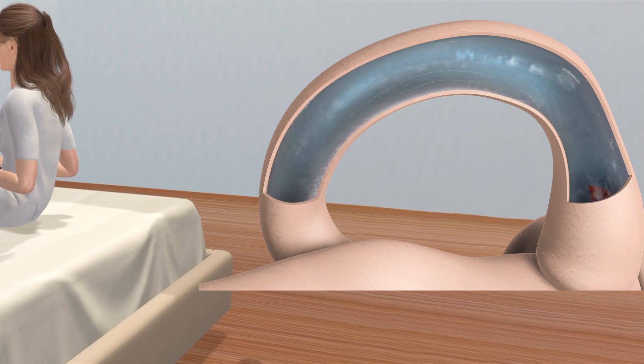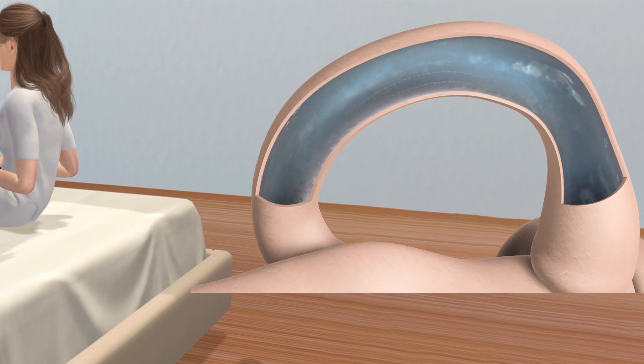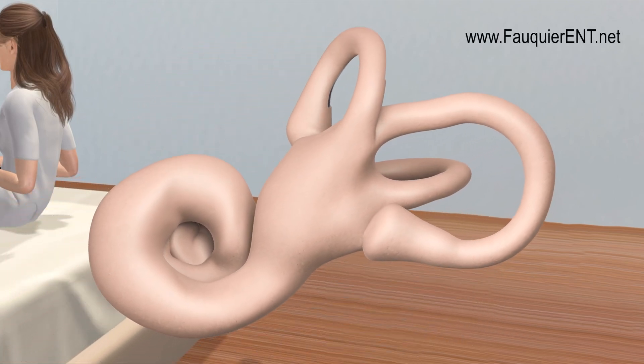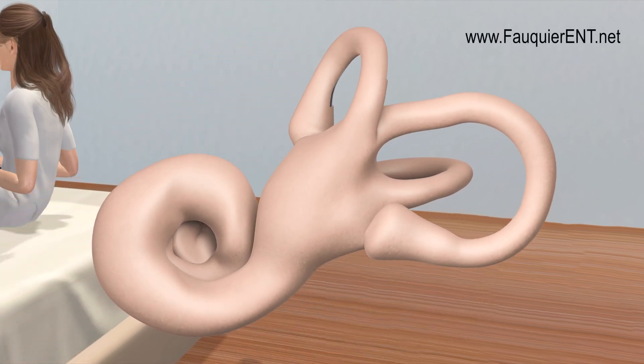The maneuver will fail if the head positions are not angled correctly. Also, if the position changes are done too slowly, the crystal may not settle quickly enough from lack of momentum and the maneuver will also fail. Once the crystal falls out of the canal, the dizziness should resolve if due to posterior canal BPPV. If done correctly and successfully, doing this maneuver only once will cure BPPV 80% of the time and repeated maneuvers will not be necessary.